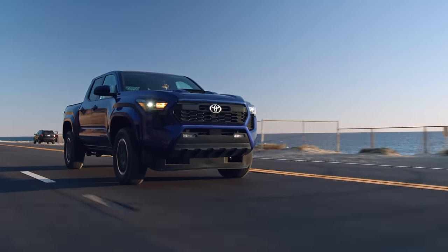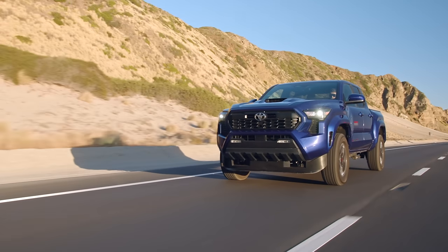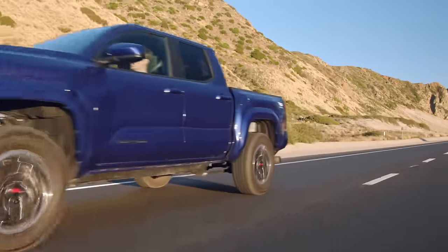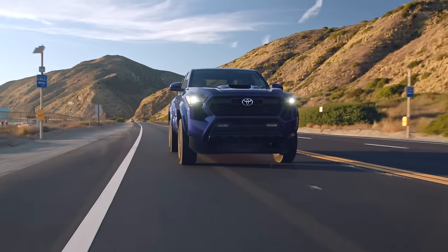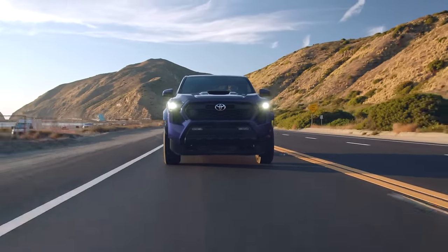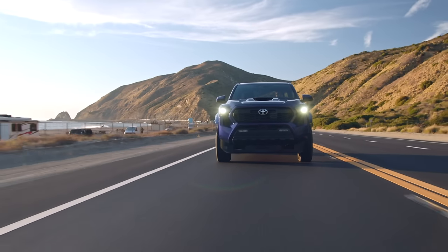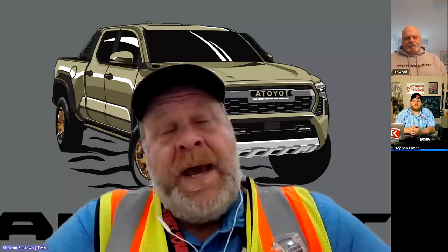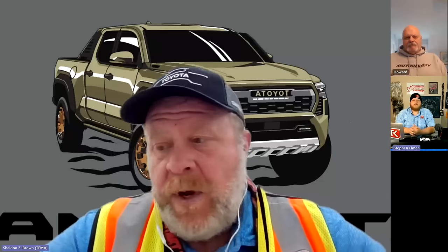Fuel economy — going over the numbers, there are improvements as large as three miles per gallon, mostly on the highway, with one to two mpg better combined for the new generation. And the power is way up too. How did you achieve better fuel economy numbers? On average we're about two mpg combined better. The truck has a longer wheelbase, is a little wider and taller, with increased aero load — but more importantly we've significantly increased the torque and torque delivery.